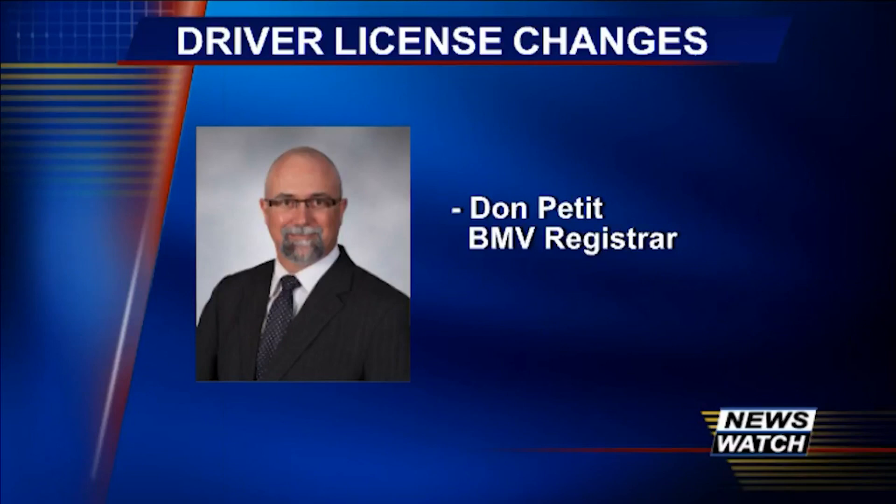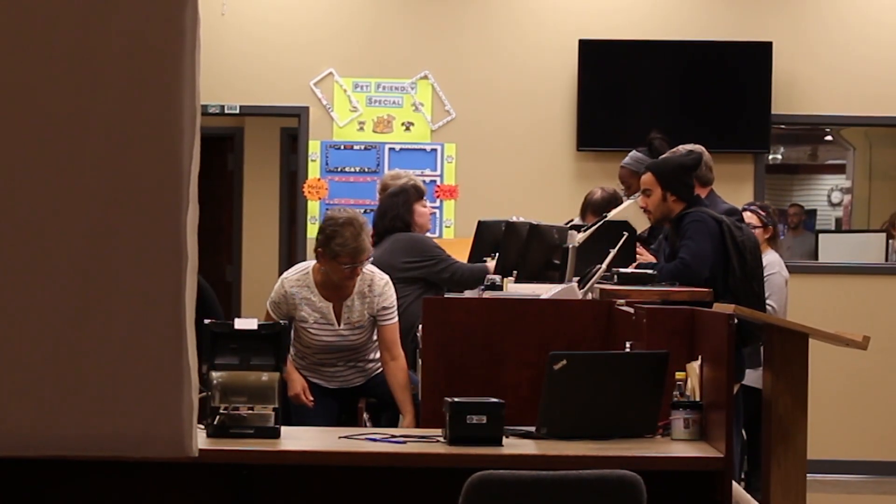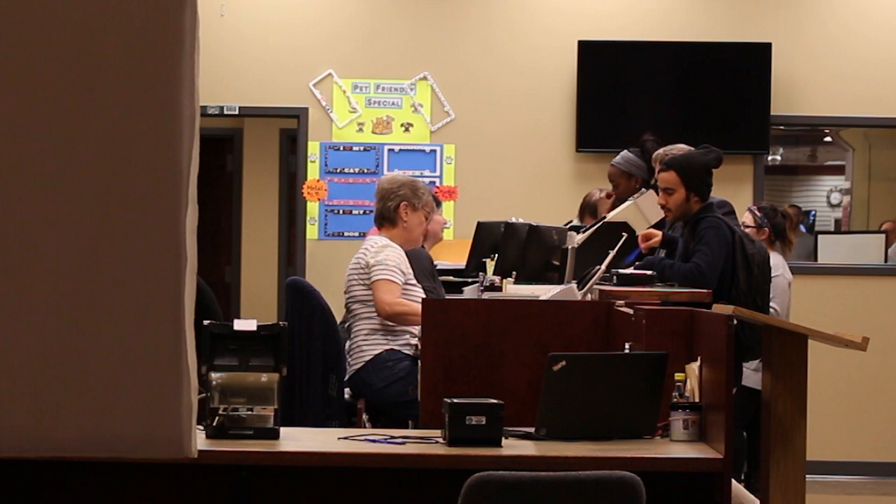Over the last several years, this has kind of been a trend nationwide for how states are providing driver's licenses. 41 other states have adopted this method, and so that's kind of the direction the industry has gone. Starting on July 2nd, all Ohio IDs will be issued from a single central point of production in Ohio.